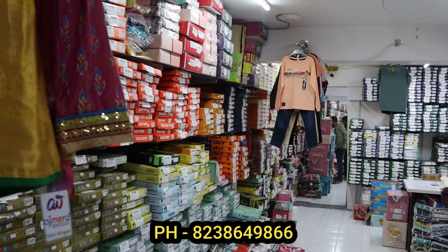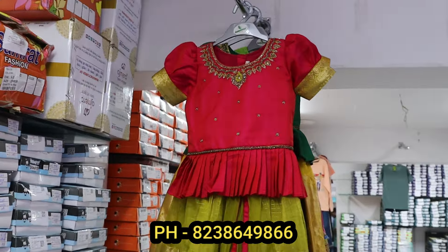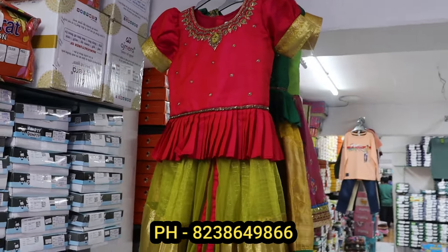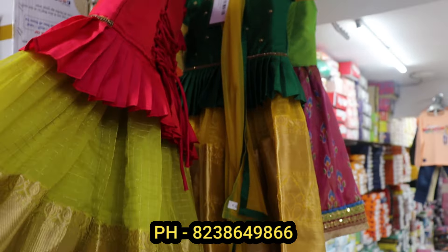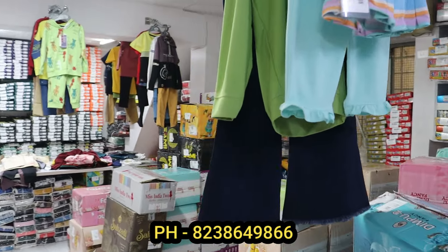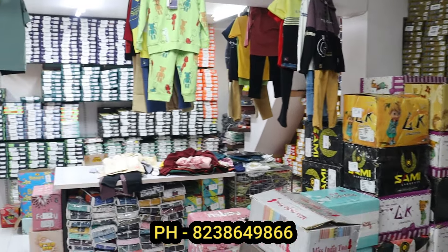If you have any questions, you can call us or contact us on WhatsApp as shown in the video. We have a new collection — peach color with green, and green with golden color. These are the designs of South Indian style kits.